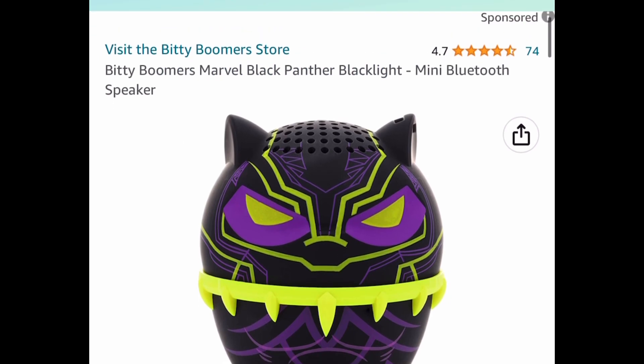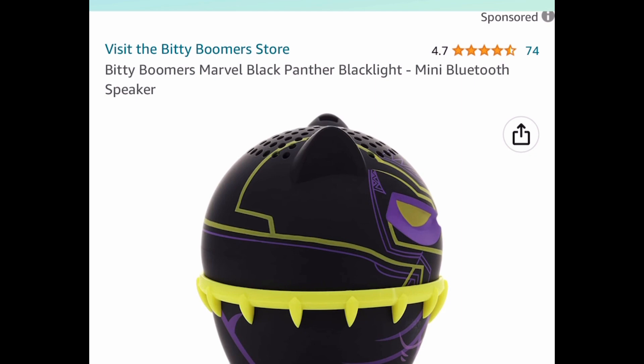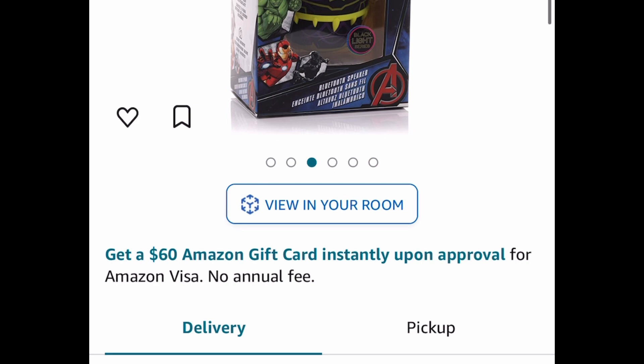Here we have this Biddy Boomer Marvel Black Panther Black Light Mini Bluetooth Speaker, and this one is also a price drop. This would make such a cute gift — $4.76.